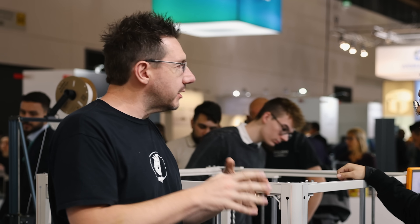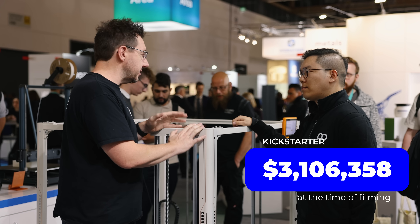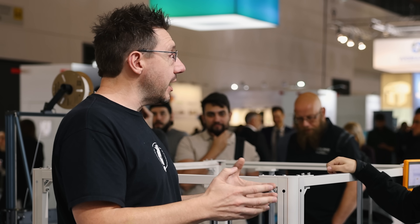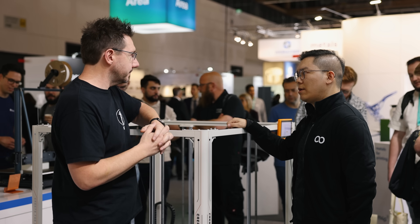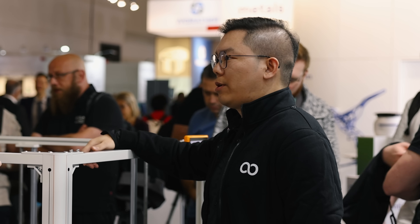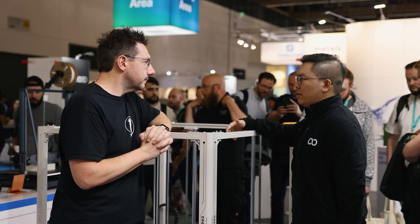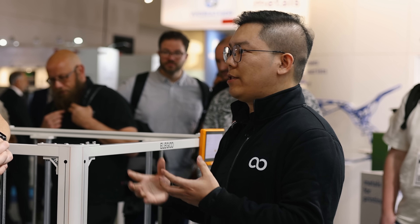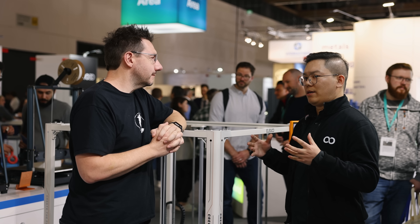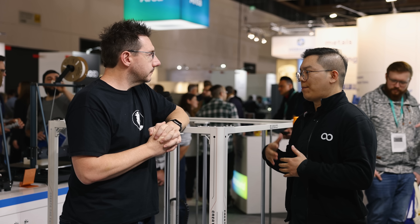How has this response been for Elegoo, and does it signal a change in direction? The Giga is definitely our first step to target commercial customers. The market is changing a lot, and customers need different build volumes for different printing demands. We want to make sure we have the right tool for customers with different needs — offering a wide range of printers so each customer, with a different background or printing demand, can have the right tool.